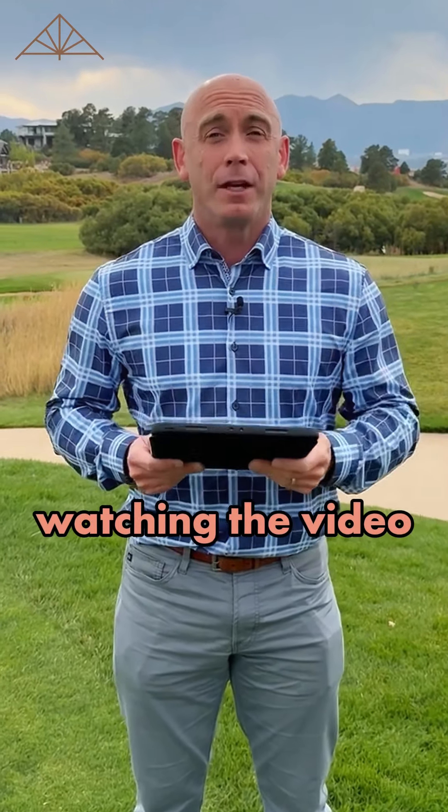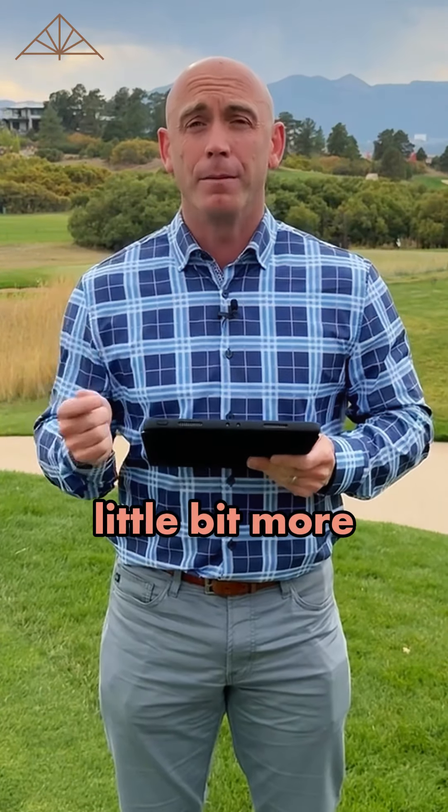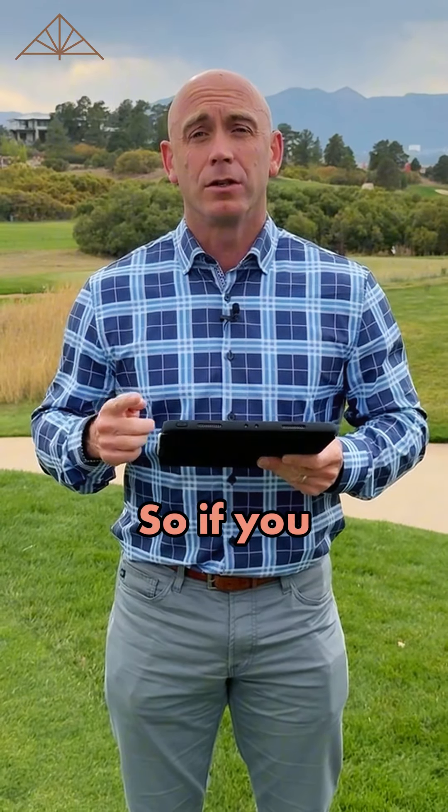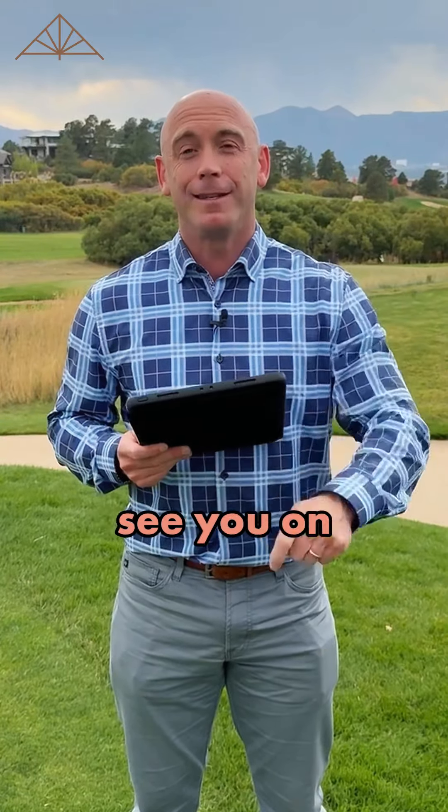Interest rates are up just a little bit, so thanks for watching the video. We're going to keep you informed. Right now is a great time if you're a buyer to take advantage of the market. Buyers have a little bit more control and more selection, so if you need any help with that, please reach out to us here at Finch & Gable, and we'll keep you updated. See you on the next video.